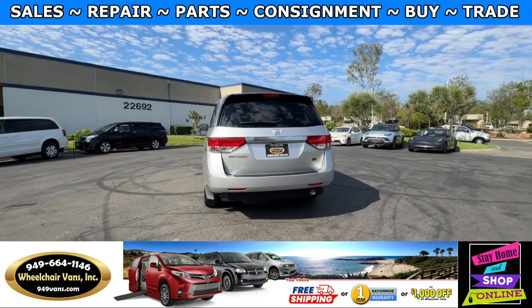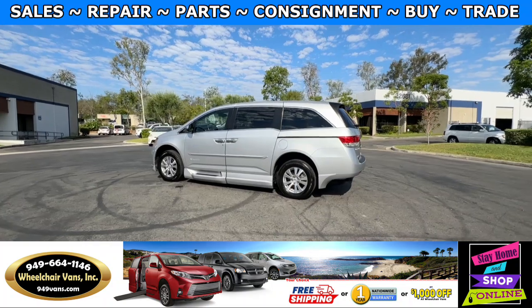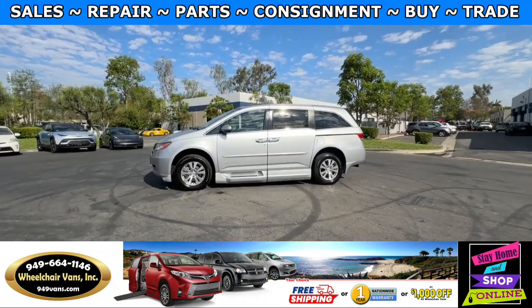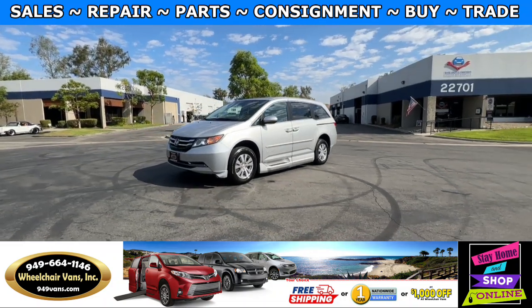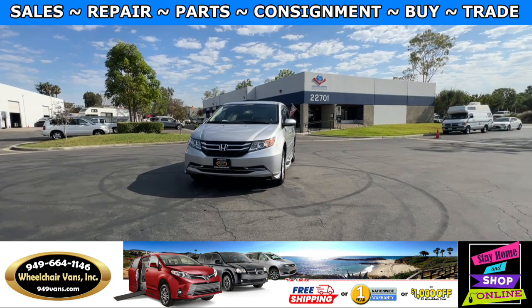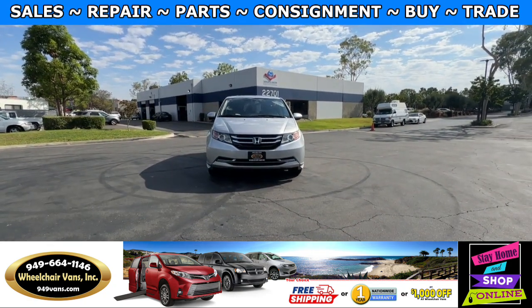We also offer financing on all types of credit. We can do personal or business loans. On top of that, we do have a promotion for free nationwide shipping. But if you decide to pick up at our location, we can offer you one thousand dollars off or a free one year warranty. For more information, please visit our website 949vans.com.